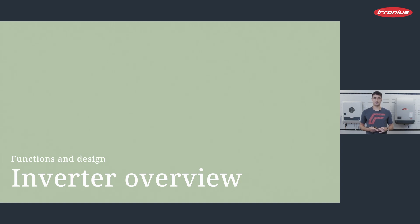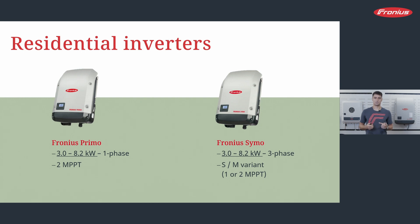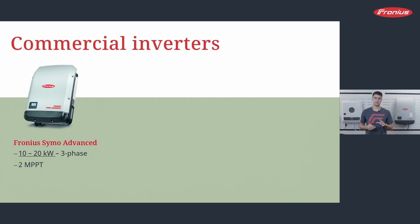I will give you a product overview and start with the heart of a PV system — the inverters. We have several series. The first is the Snap Inverter series, with two product lines: PRIMO and SYMO. PRIMO stands for single-phase products and SYMO for three-phase products. Both the PRIMO and the SYMO are available in kilowatt sizes from 3 to 8.2 kW. The SYMO has a small and medium variant with one or two MPP trackers. For larger PV systems, those inverters might not be enough, and you might look at our commercial inverters.